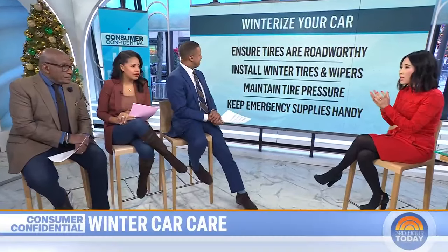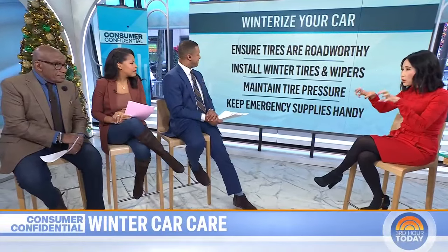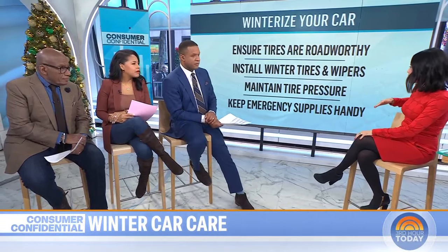If you're in a place where it's really icy, slushy, or snowy, consider installing winter tires. They're made of a different material that gives your wheels more grip on the road in wet and icy conditions.